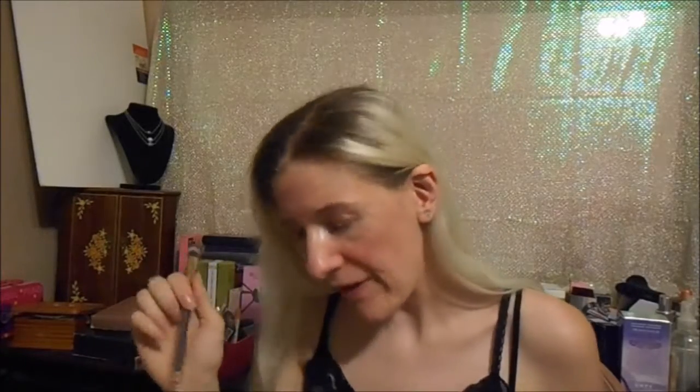Next up, I got this brush by So Susan — I'm going to say No Susan — and it's just like a blender brush. It does have soft, nice bristles, which is the main thing I look for when I receive these brushes. So far, Ipsy's on top of the game with these brushes. It seems like every brush I've ever received has been a really nice, soft-bristled, good quality brush.